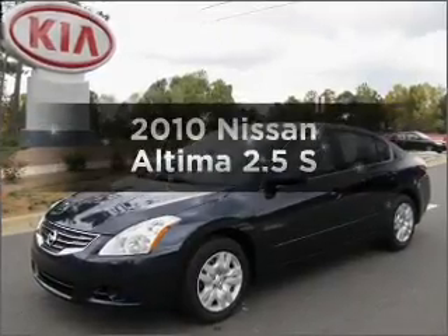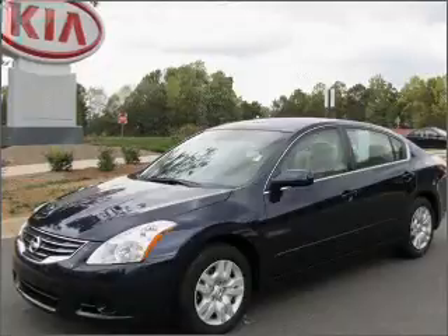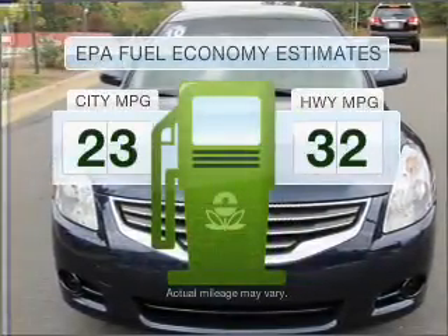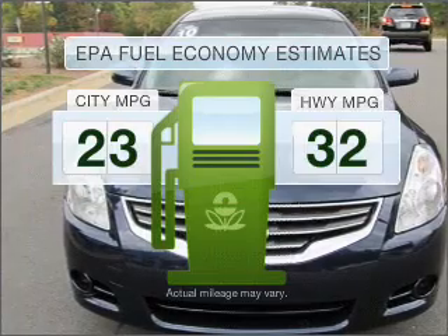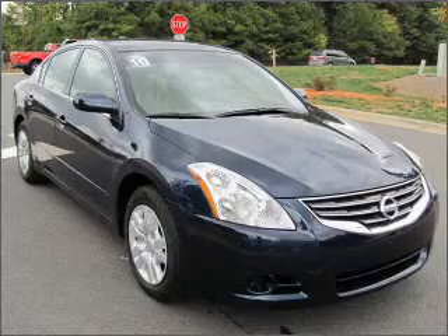Presenting the 2010 Nissan Altima — everything you need under one roof with this great vehicle. Save your money and make less trips to the gas station when driving this fuel-efficient vehicle, with an efficient four-cylinder engine connected to a smooth-shifting automatic transmission.